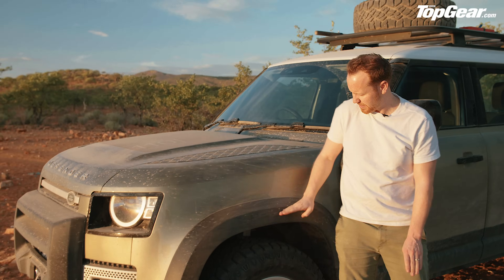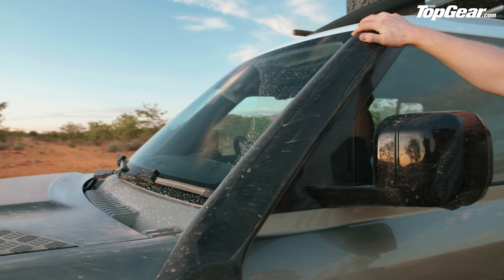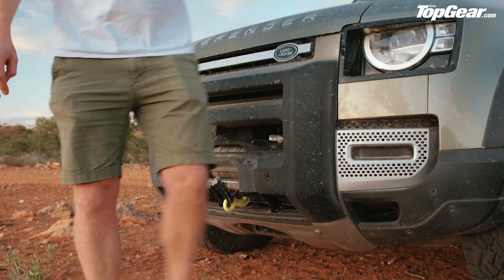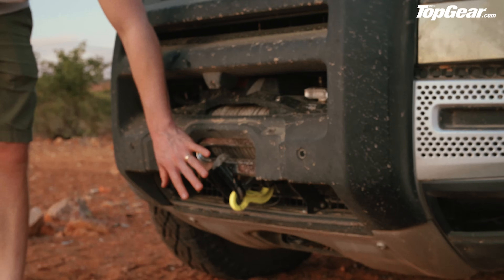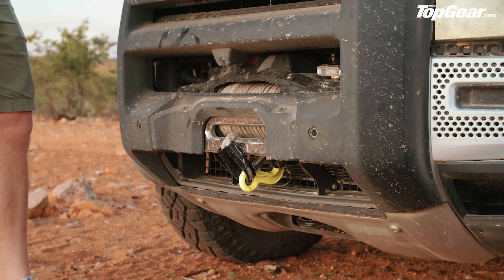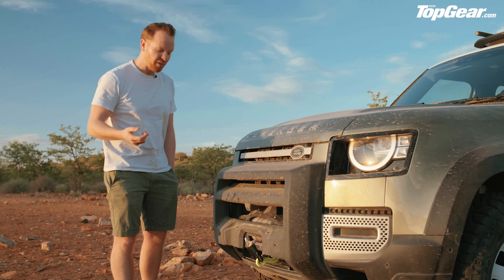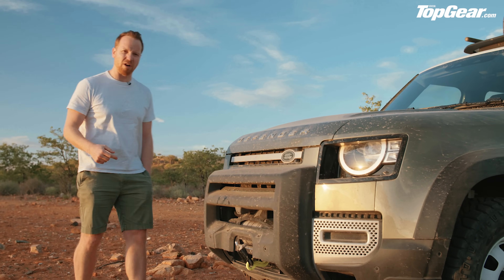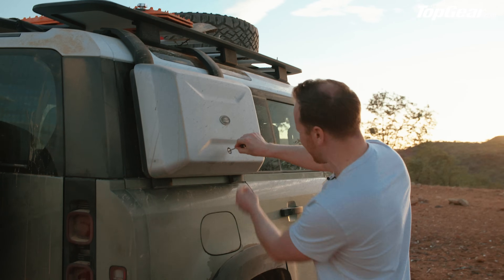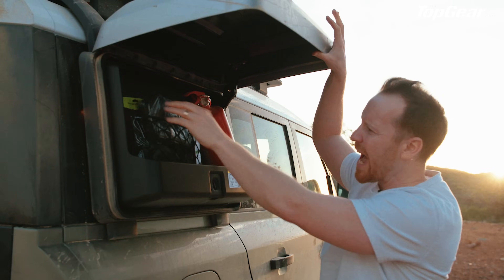Coming around the front, this car is fitted with a winch — not part of the Explorer pack but the ultimate accessory for places like this. Apparently it could pull the Defender up a vertical wall. Next up, the panniers — storage boxes on the side, opened with a key. The contents reveal how much faith Land Rover has in us: there's a fire extinguisher and dehydrated food, because rivers can form quite quickly in Namibia and if you get stuck between two you could be stranded for the night.